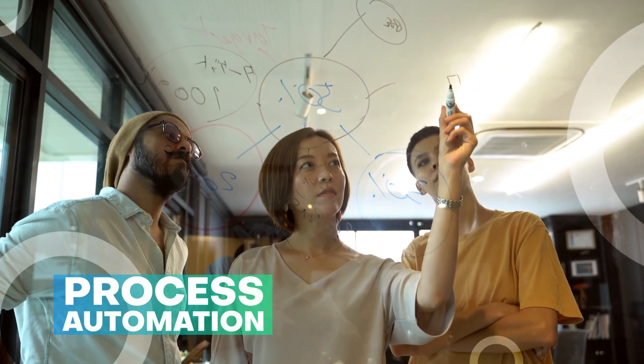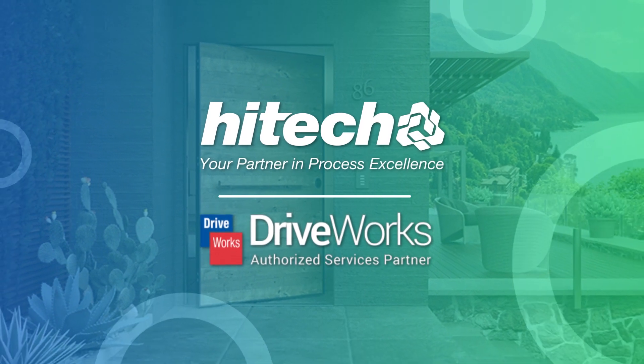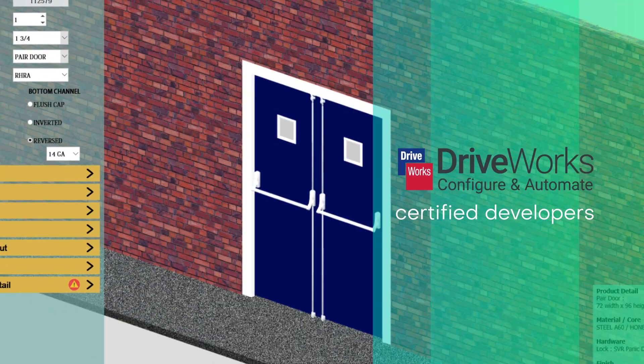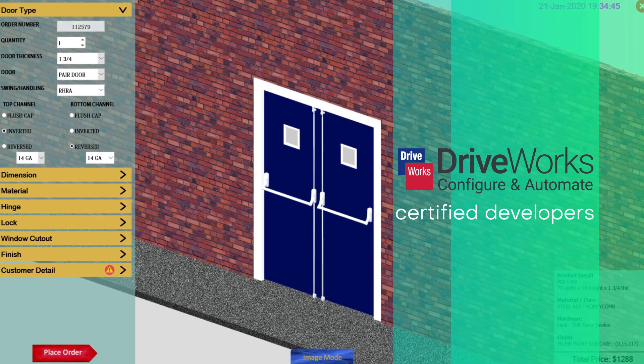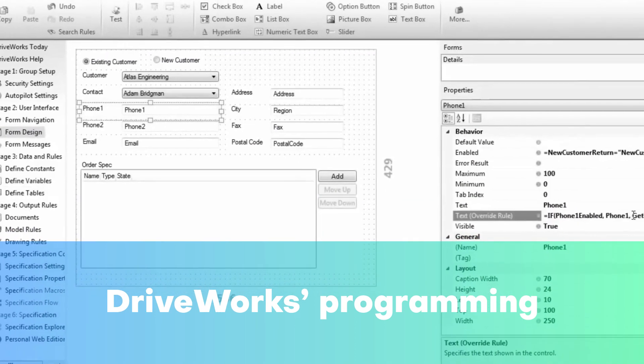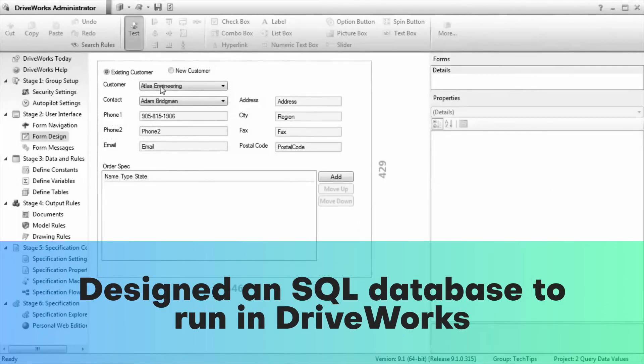The team recommended automating the processes as an immediate need. DriveWorks Live Configurator was the proposed automation solution. A team of SOLIDWORKS engineers with four DriveWorks specialists got on the task of building a door configurator. They developed logical rules using in-built DriveWorks programming and designed an SQL database to run in DriveWorks.